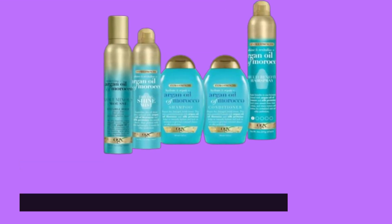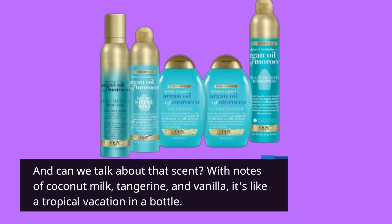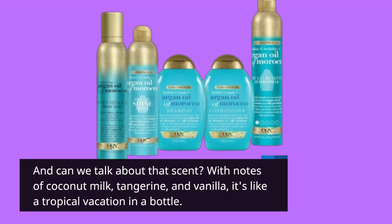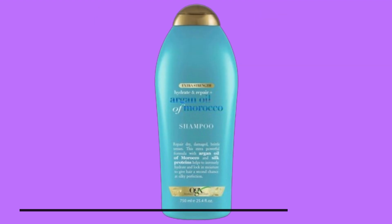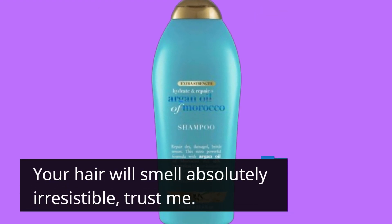And can we talk about that scent? With notes of coconut milk, tangerine, and vanilla, it's like a tropical vacation in a bottle. Your hair will smell absolutely irresistible, trust me.